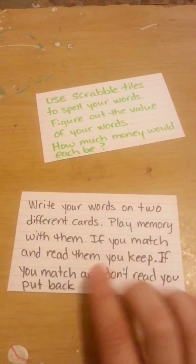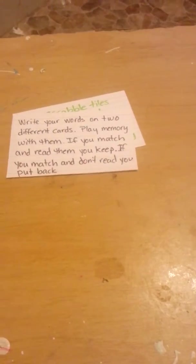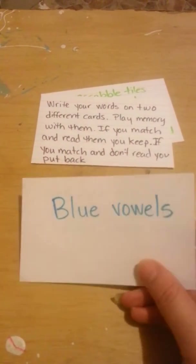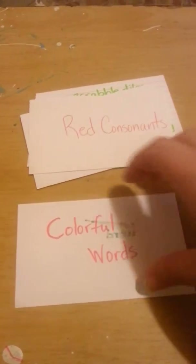There's Scrapple. He does the matchup — he writes his words on two different cards, he loves that one, it's kind of like a memory game. He does blue vowels where he writes his words and the vowels all have to be blue. Same with this one — he does his words and the consonants are in red. And each letter in the word is a different color.